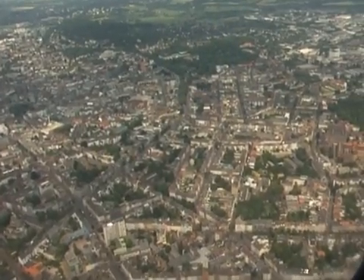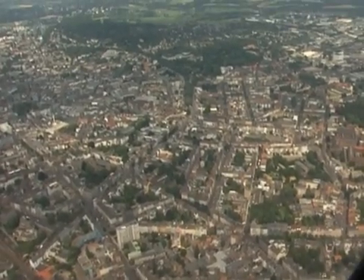To find Aachen on a map you just look for the cross points of Belgium, the Netherlands and Germany. And there beneath the three country points there is the city of Aachen. It's not too far away from the big cities like Cologne or Düsseldorf, and so it's in the middle of Europe.